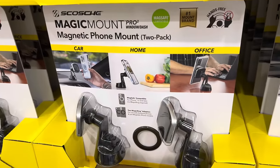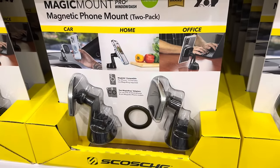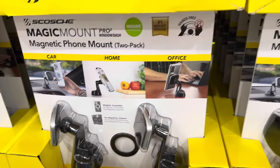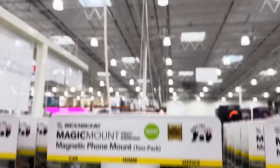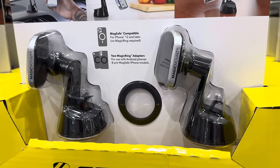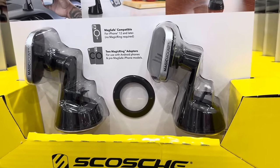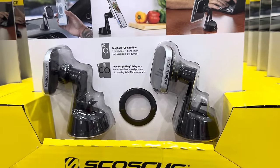Anybody need a magnetic phone mount? It comes as a two-pack — use it in the car, home, or office. You just put this black ring on the back of your phone and it clicks right on. Number one mount brand, MagSafe compatible, hands-free. $39.99. You can use it on Android phones and pre-MagSafe iPhone models. For iPhone 12 and later you don't even need the ring — it'll just hook to it.